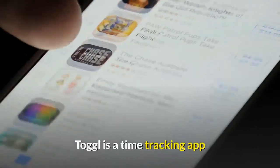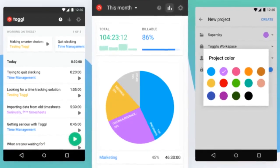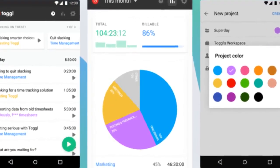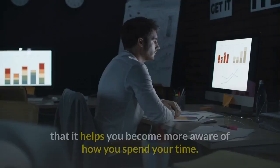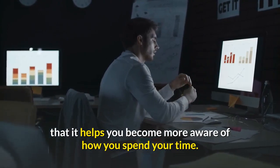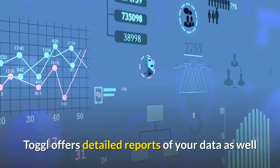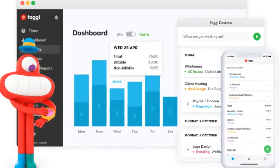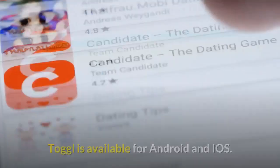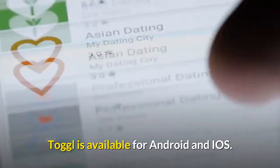Number 7: Toggl, Free. Toggl is a time-tracking app that helps you keep track of how much time you're spending on different tasks. The reason why I think you should get this app is that it helps you become more aware of how you spend your time. Toggl offers detailed reports of your data as well as proposing a customized schedule for you to optimize your productivity. Toggl is available for Android and iOS.